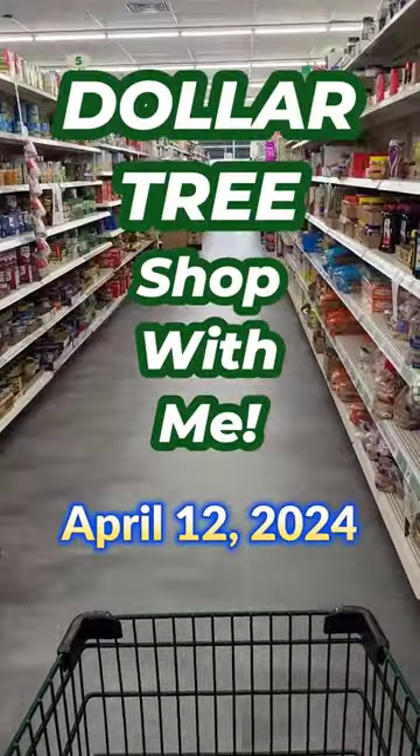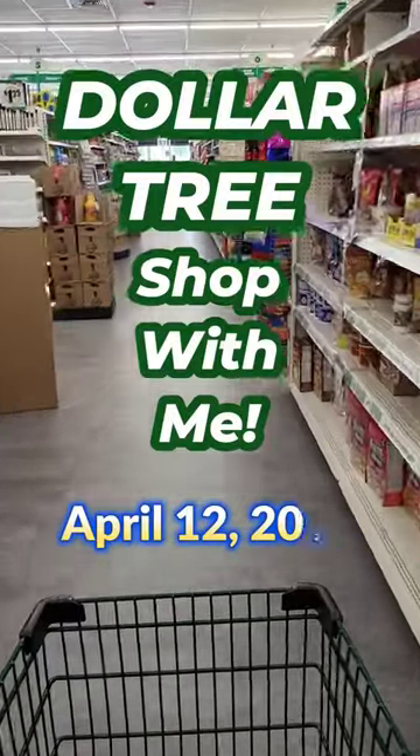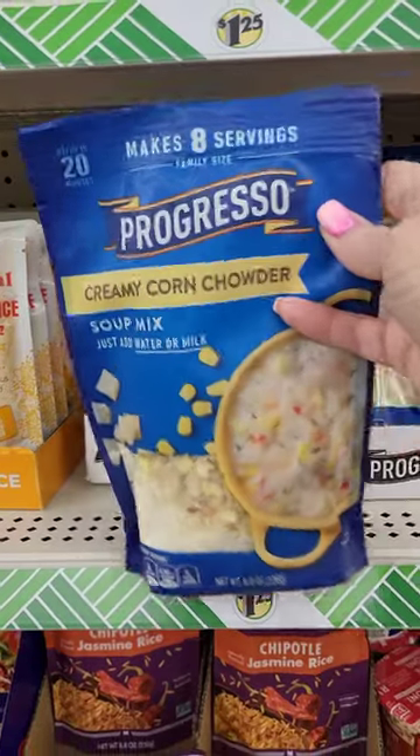Hey guys, it's Leigh, and today I'm going to show you some of the items I found in Dollar Trees in New Oxford and Manchester, Pennsylvania. First I found this Progresso soup kit — I picked up two of these.